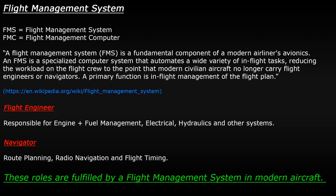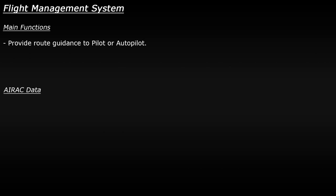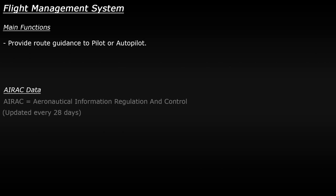The FMS in modern aircraft is a critical component because it connects to so many other important systems. Its main function is to guide the plane along its intended flight path through the sky. To do this the FMS must be kept up to date with something called AIRAC data, which ensures that any person or system used to navigate planes works using the exact same version of aviation data.